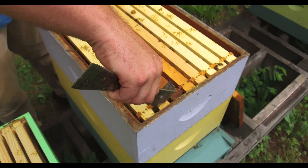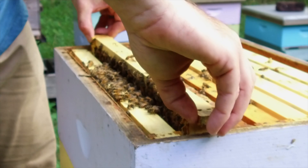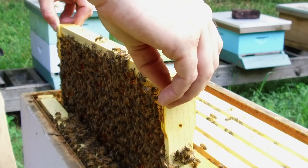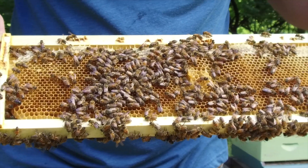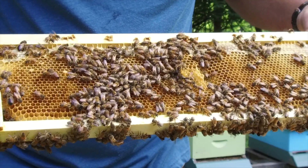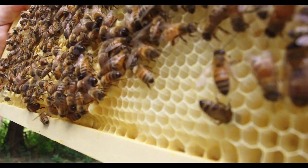Inside of the hive you can see several wooden frames. Beekeepers put these in a hive so that the bees have a place to build their comb. As we pull a frame out, you can see that the comb is made up of tiny cells in the shape of a hexagon — a shape with six sides.